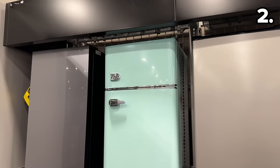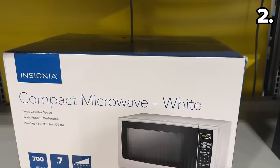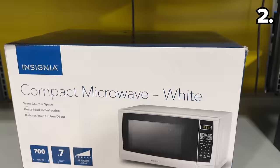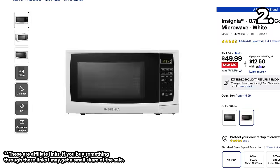At $60 off, this Insignia 3.1 cubic foot mini fridge with top freezer is $160 and has that retro aesthetic many shoppers seek out this time of year. In a more basic all-white design, this 0.7 cubic foot microwave is $50 and qualifies as one of the lowest-priced microwaves I've ever encountered.